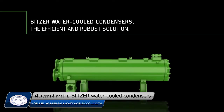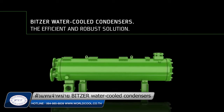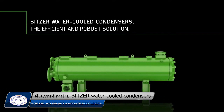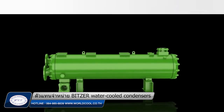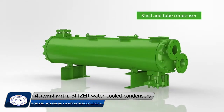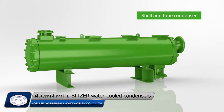Bits water-cooled condensers — when efficiency meets reliability in refrigeration and air conditioning, with freshwater and seawater applications. Now introducing new refrigerant compatibility, larger capacity limits, and the possibility to customize options and details according to specific needs.